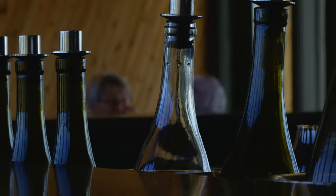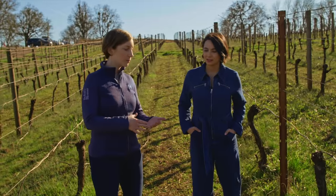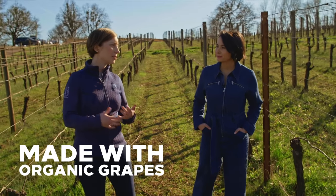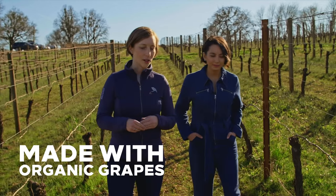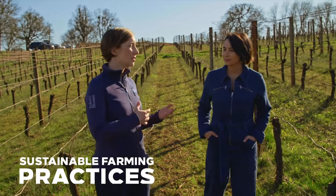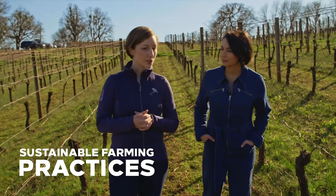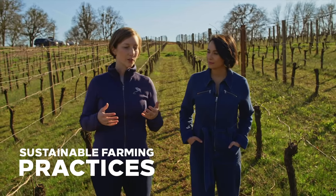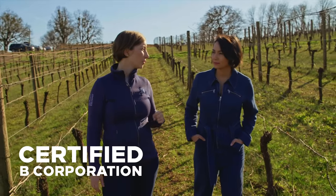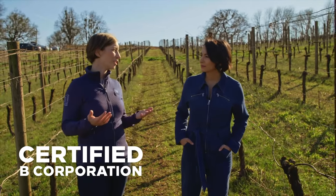But how do you know what you're getting is the good stuff? Sometimes you'll see on a label 'made with organic grapes' — that's what we put on our wines. You may also see an 'organic wine' notation, or a reference to sustainable farming practices. There are a few certifications for sustainable farming. You may also see the certified B Corp logo, which means that the company is engaging in sustainability across its whole operations.